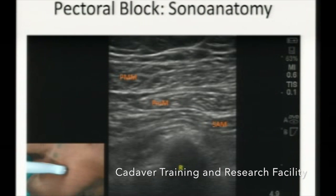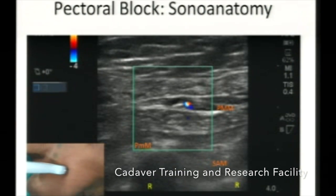Coming to the sonoanatomy for the pectoral block: if you place the transducer just below the clavicle at the lateral one-third of the clavicle, you can see a clear picture. You can differentiate different structures starting from subcutaneous tissue, pectoralis major, pectoralis minor muscle, a small digitation of serratus anterior muscle, then the acoustic shadow formed by the rib and the pleura. If you slide the probe further towards the anterior axillary line, you can see one pulsation between major and minor muscles — this is the pectoral branch of the thoracoacromial artery — and the lateral pectoral nerve, which is a thick nerve visible lateral to the artery most of the time.